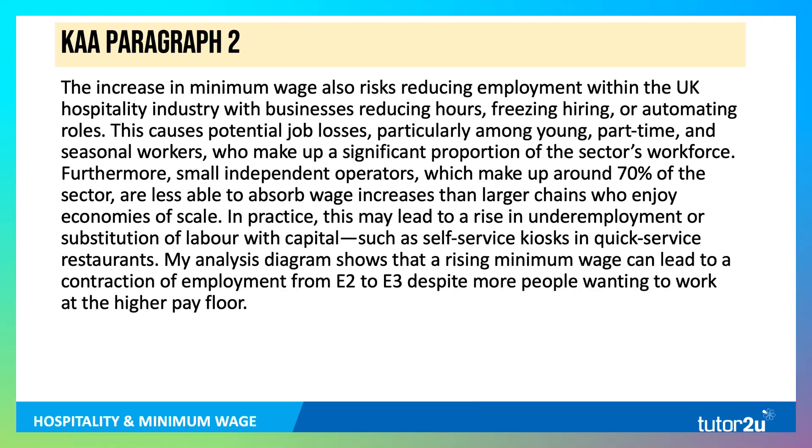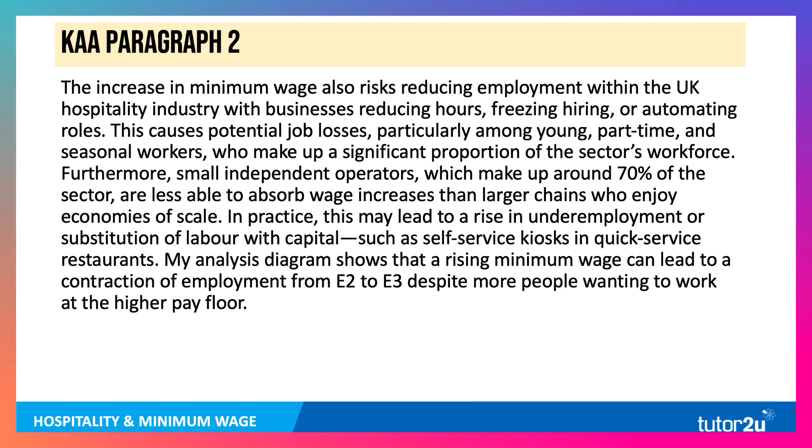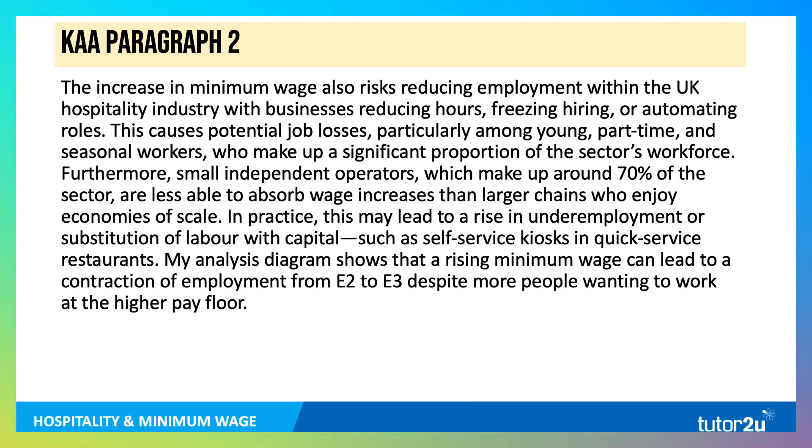The second KEA point: an increase in the minimum wage also risks reducing employment within the hospitality sector, with businesses either reducing hours, freezing hiring, not replacing people who leave, or automating roles. This causes potential job losses, particularly among young, part-time and seasonal workers. Small independent operators are less able to absorb wage increases than larger chains who enjoy economies of scale. In practice, this may lead to a rise in underemployment or substitution of labour with capital, such as self-service kiosks in quick-service restaurants. My diagram shows a rising minimum wage can lead to a contraction of employment from E2 to E3, despite more people wanting to work.